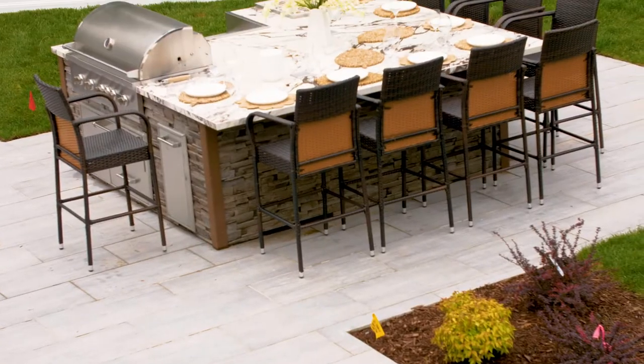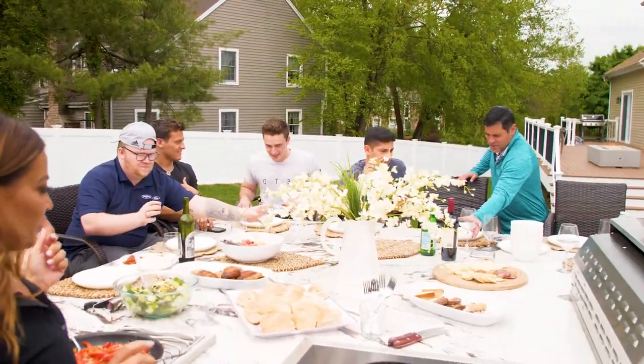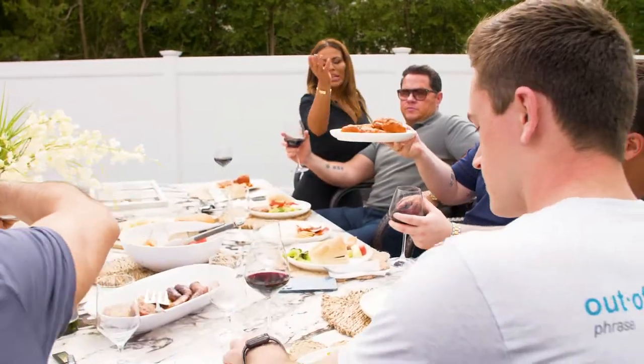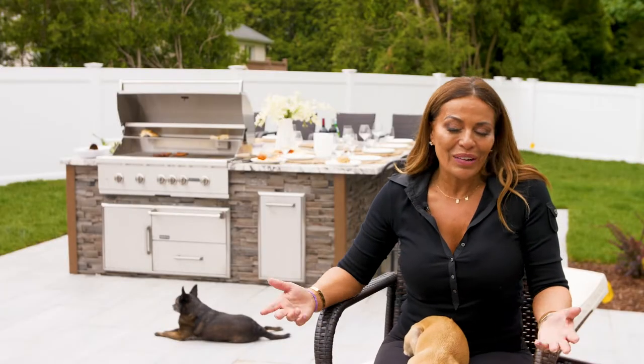The inspiration for this square design in my outdoor kitchen was growing up in an Italian house, watching everybody sit around a square table and enjoy their Sunday meal. It was very nostalgic for me, so I reenacted it here and I love it.